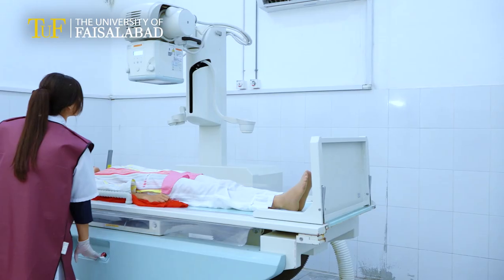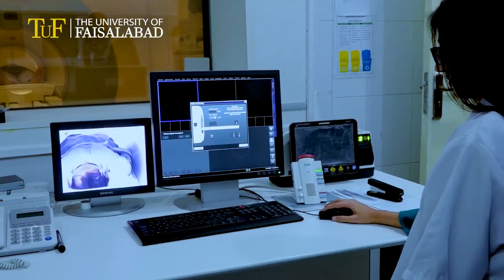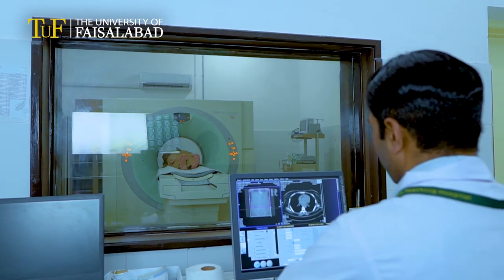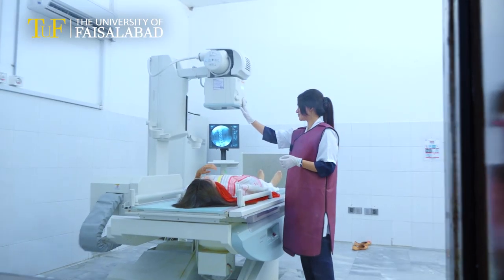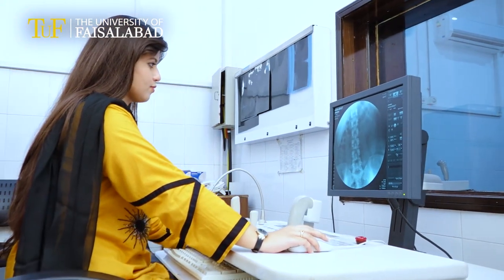The clinical and research labs at the MTH have all the modern gadgets of radiology like 1.5 Tesla MRI machine, 64-slice CT scan, flat panel fluoroscopy, digital mammography, 3D and 4D ultrasound, and digital radiography.